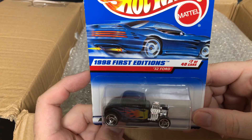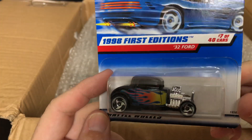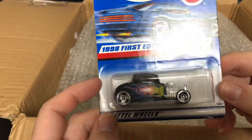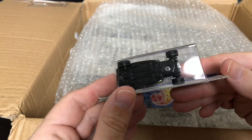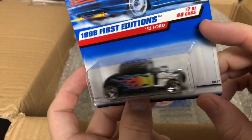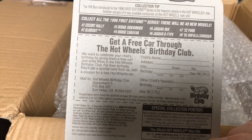All right, a 1998 First Edition 32 Ford, number 7040. That is nice — I really like those rims, and that flame paint job with the black bottom is just tough looking. They used to have a birthday club.